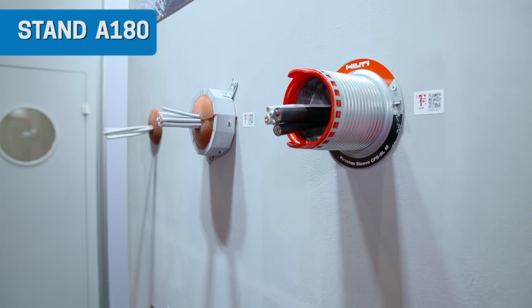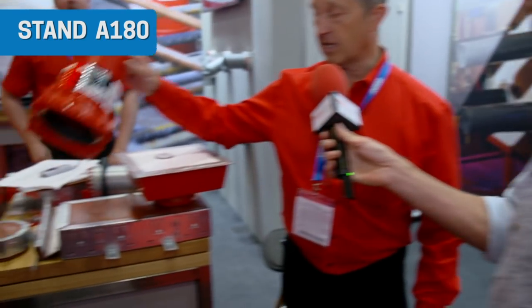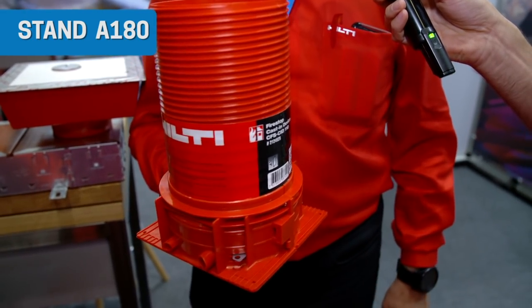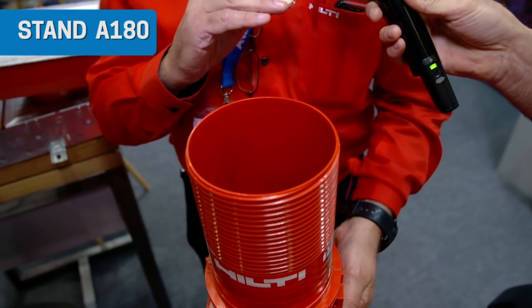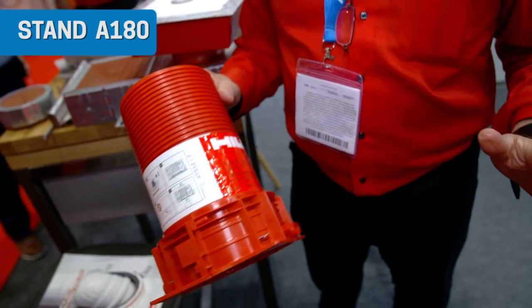For new build, this is a casting device. Traditionally, when you're putting pipes through a concrete slab, you pour the concrete, someone cores a big hole in it, puts a pipe in, and then refills it — which seems kind of backwards. This is a device that you put on the former, pour the concrete around it, take the lid off, and just pass the pipe through. No coring needed. You don't even need to fire stop it separately because it contains the fire stop — it's all done in one go.